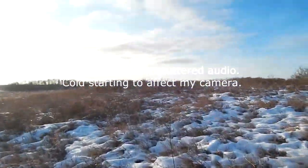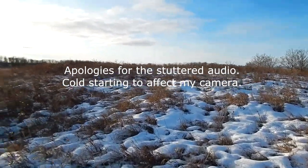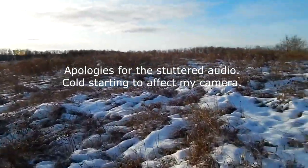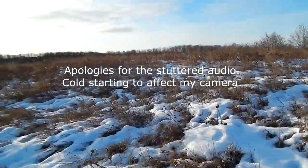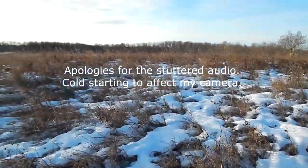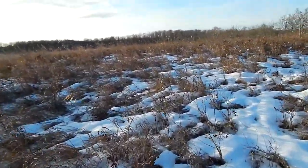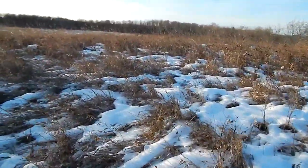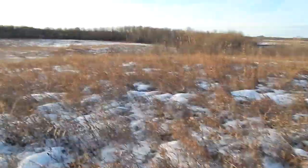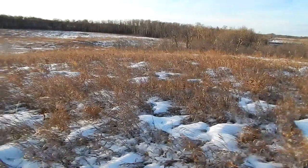Out here, that's the nice thing about Saskatchewan — there's nowhere in this province that is a bad view. You can stand anywhere, see the stars, see the sunset. That's what I love about this province: no matter where you stand, you can see the night sky.